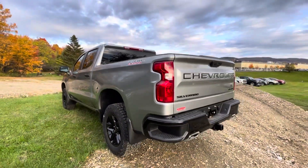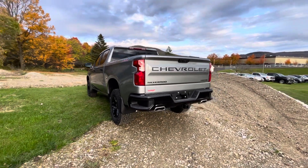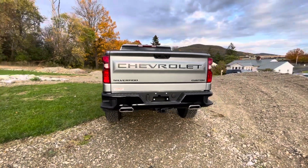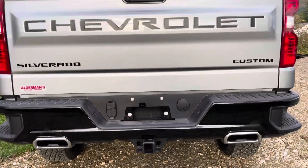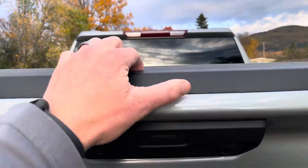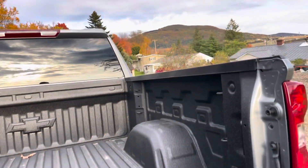Check out the back. There's the blacked-out emblems there. You do get the dual exhaust and the glossy black bumper is part of that package. And your nice spray-in liner. So this truck has it all.